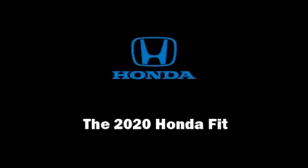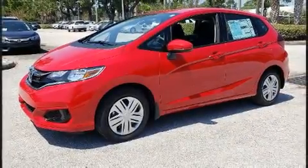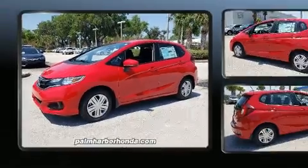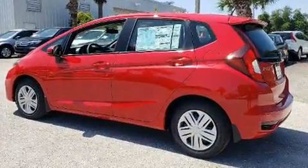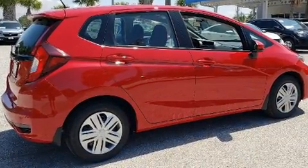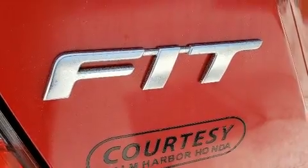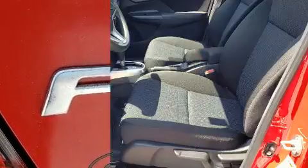Sensibility and practicality define the 2020 Honda Fit. This four-door, five-passenger hatchback is ready to drive off the showroom floor. Smooth gear shifts are achieved thanks to the efficient four-cylinder engine, and for added security, dynamic stability control supplements the drivetrain.